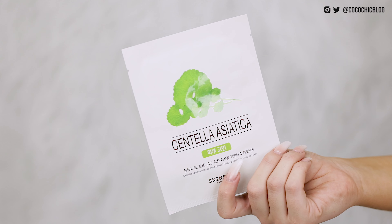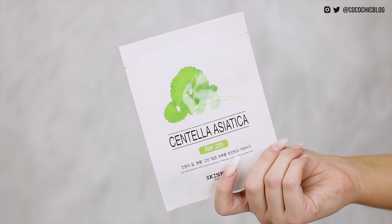I think this was another freebie that I got for spending a certain amount of money — it is the Centella Asiatica from Skin Food. It's like another sheet mask, contains Centella Asiatica extract. I don't know what that is, yeah I've got absolutely no clue.